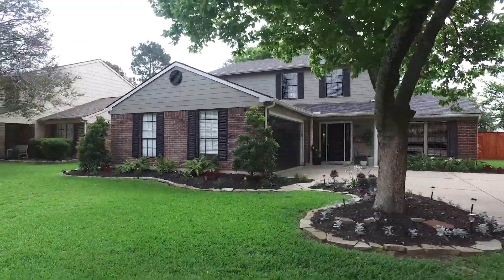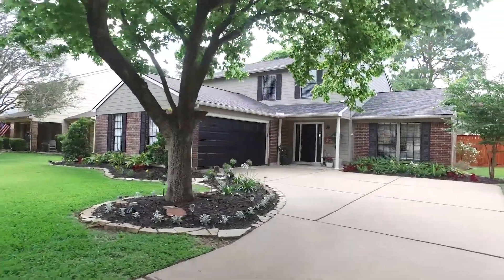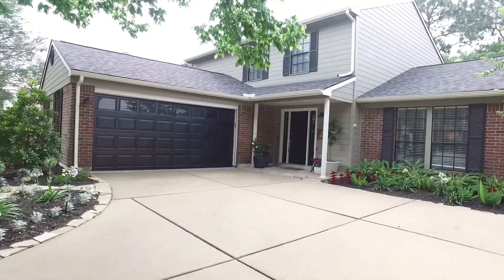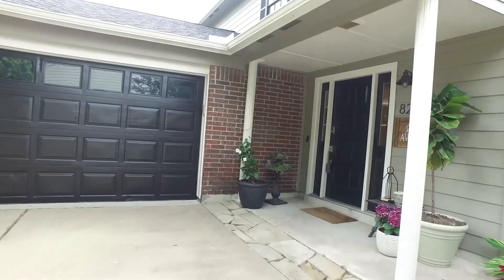Welcome to the virtual tour of this Houston, Texas home built in 1984. The lot size is 9,000 square feet with a two-car garage and plenty of parking. Five bedrooms, two full and one-half bathrooms. What do you say we take a tour of your next home?